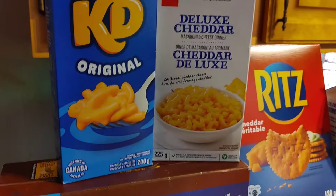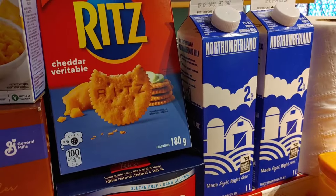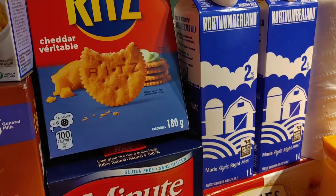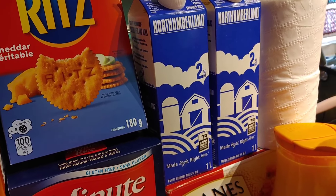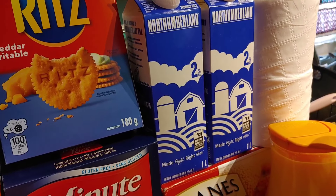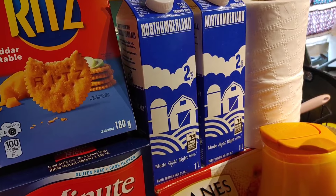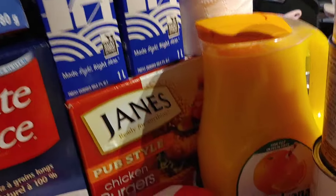Up here we've got some Kraft Dinner — kids will love that. Then next to it we have Ritz crackers and some milk, which goes great with making the Kraft Dinner, baking, coffees, and lots of different things. And beside that you can see the toilet paper — always a blessing in your household.